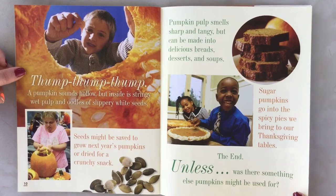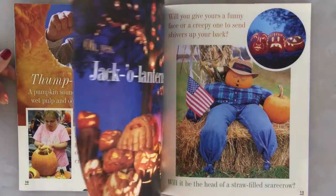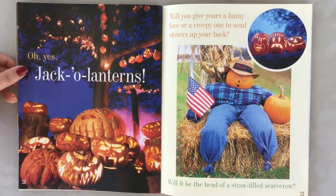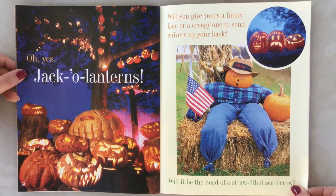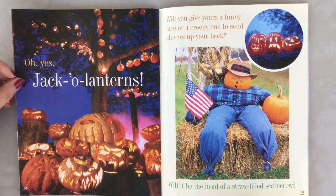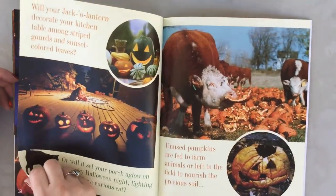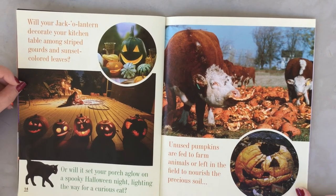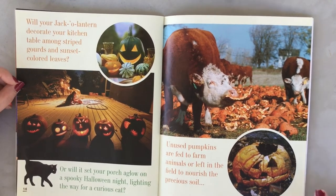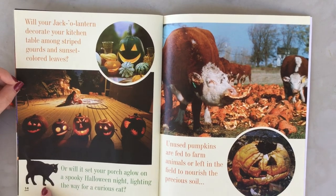Unless there's something else pumpkins might be used for — what else do you think pumpkins could be used for? Oh yes, jack-o'-lanterns! Will you give yours a funny face or a creepy one to send shivers up your back? Will it be the head of a straw-filled scarecrow? Will your jack-o'-lantern decorate your kitchen table among striped gourds and sunset-colored leaves? Or will it sit on your porch aglow on a spooky Halloween night, lighting the way for a curious cat?